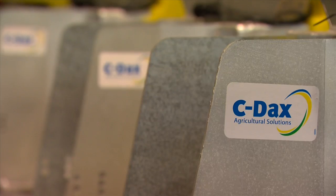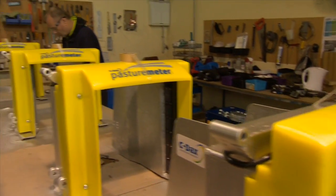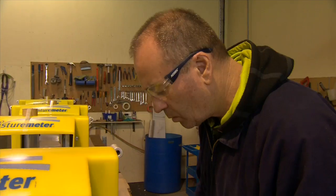Massey brought the technology to SeedX back in 2004. SeedX commercialised and released the first product in June 2006.